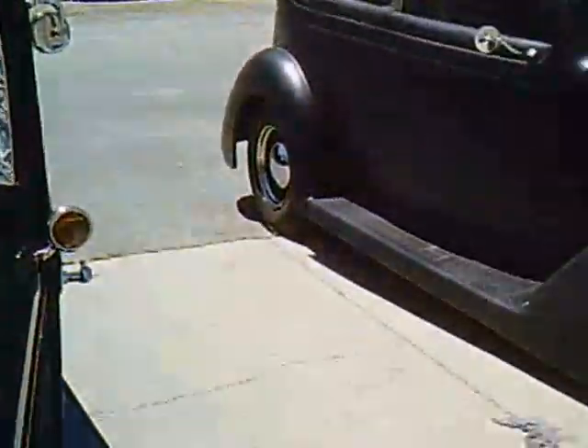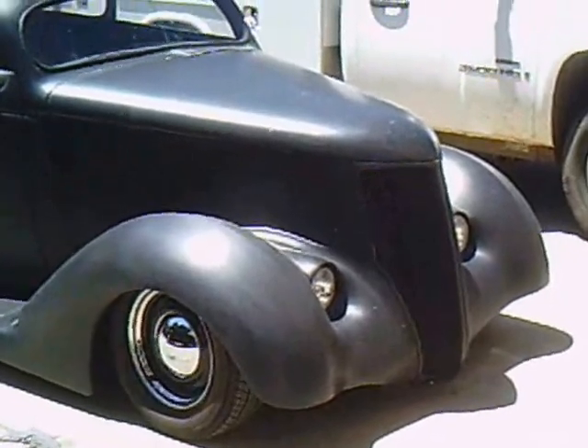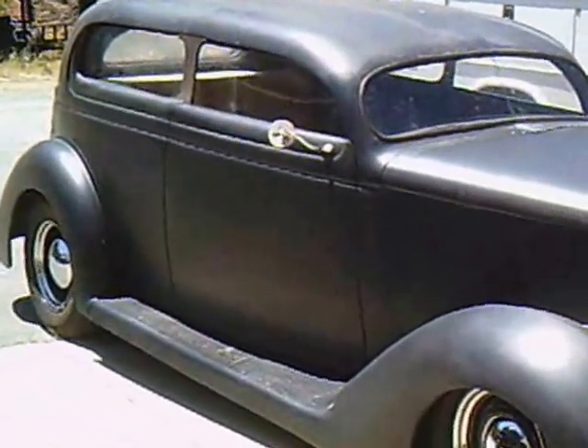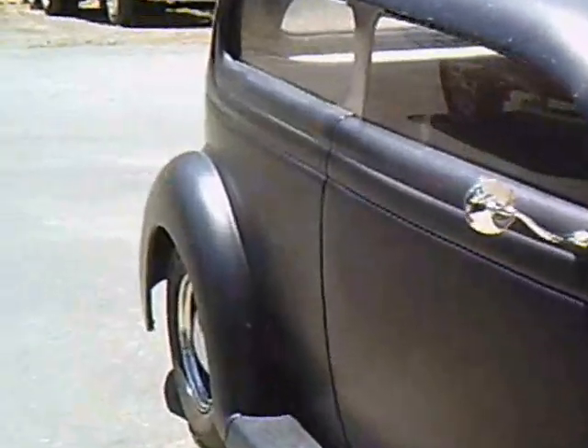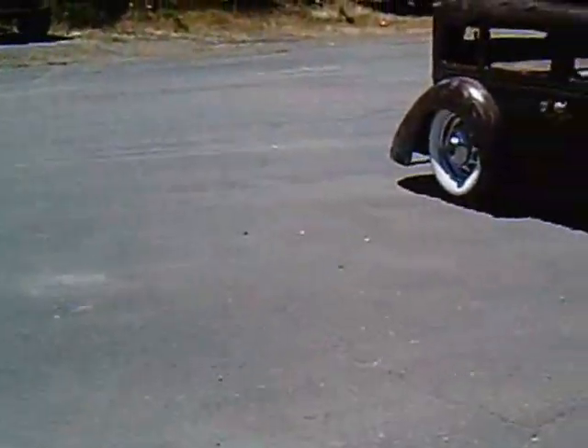I'm going to take a look around here at some of the other cars down here at the shop, and as you can see there's some interesting looking hot rods here. We're going to go on around and take a look at Milt's rat rod.